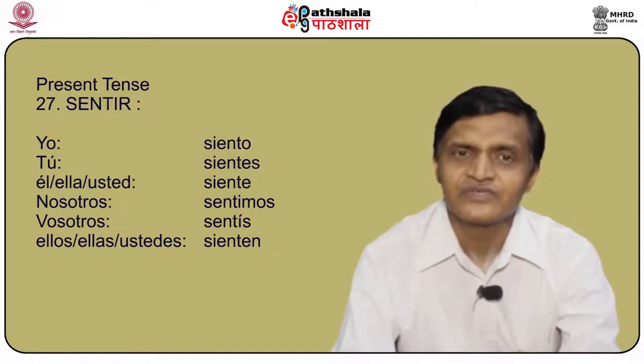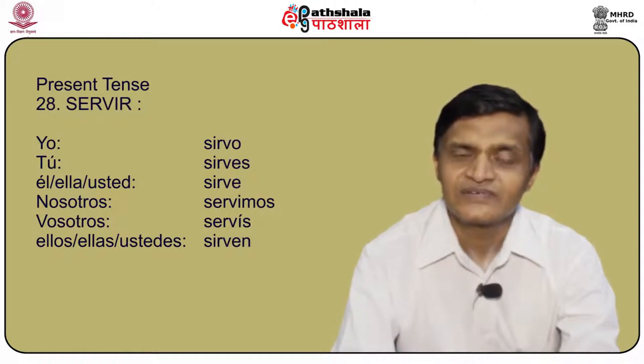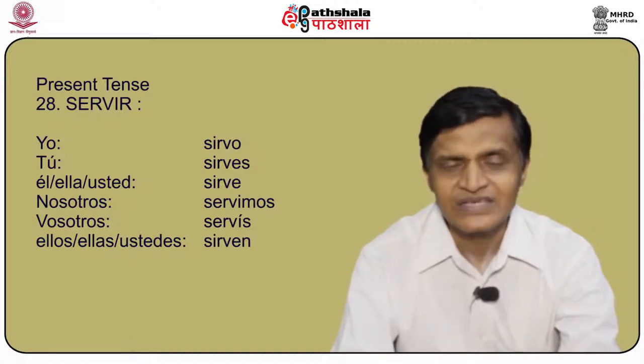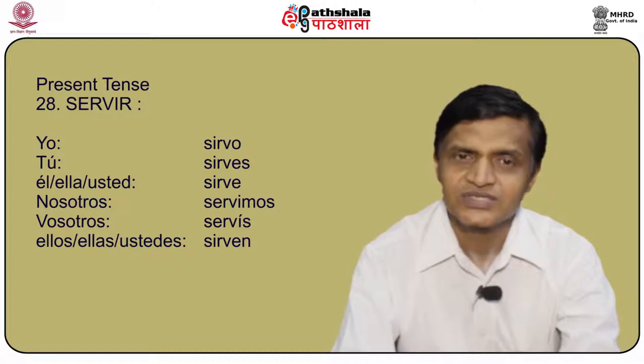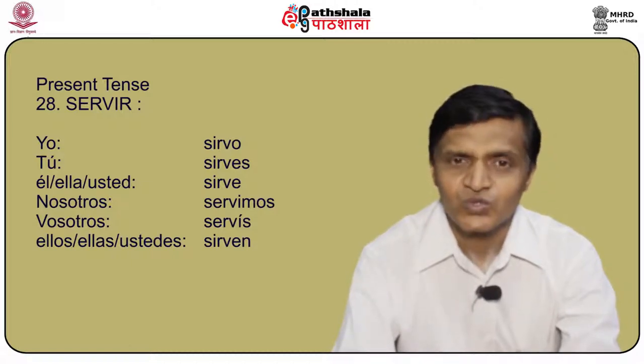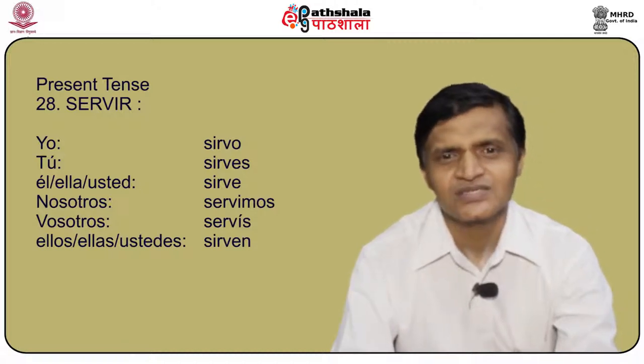Another important verb is servir, meaning to serve. The conjugation is: yo sirvo, tú sirves, él/ella/usted sirve, nosotros servimos, vosotros servís, and ellos/ellas/ustedes sirven.